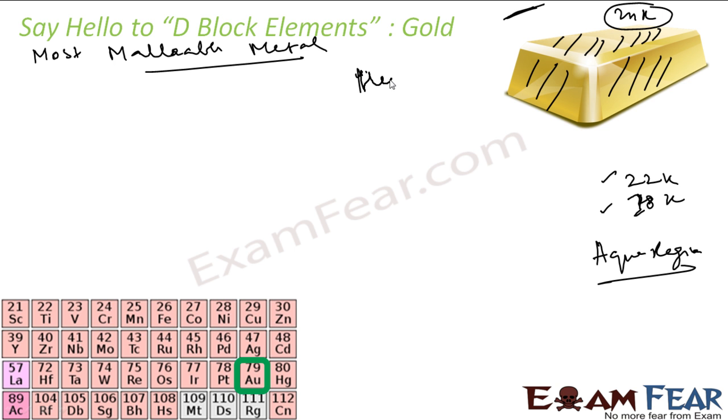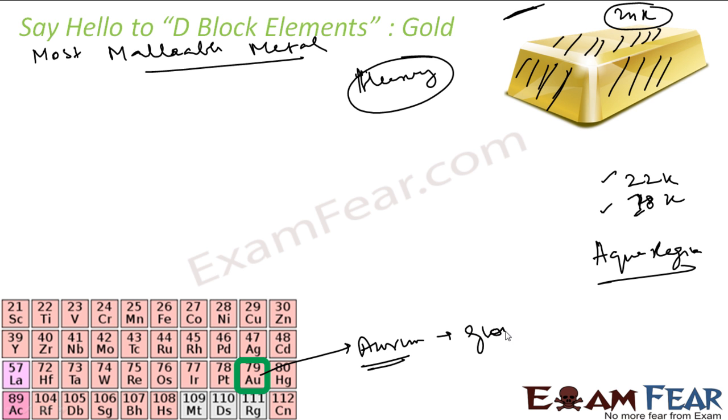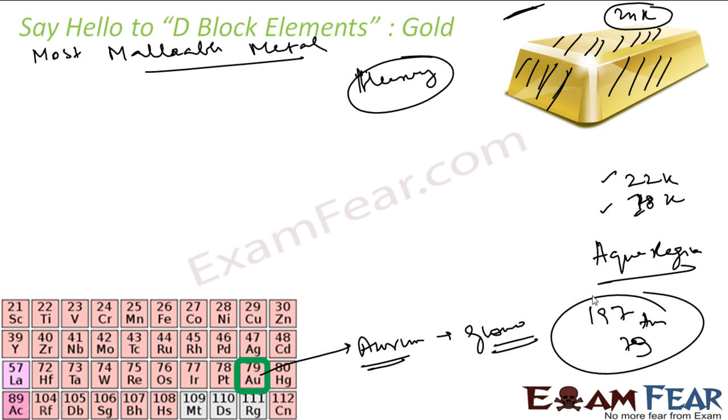Most of the gold actually lies in the earth's core because it is heavy. As per the theory, when the earth was in molten form and then slowly hardened, all the heavy metals sank to the core, and since gold is heavy it went to the core. Gold is called AU — Aurum — which is a Latin word meaning glow, because gold glows. There is only one stable isotope of gold, which is Au-197. There are also about 36 synthetic radioactive isotopes of gold.